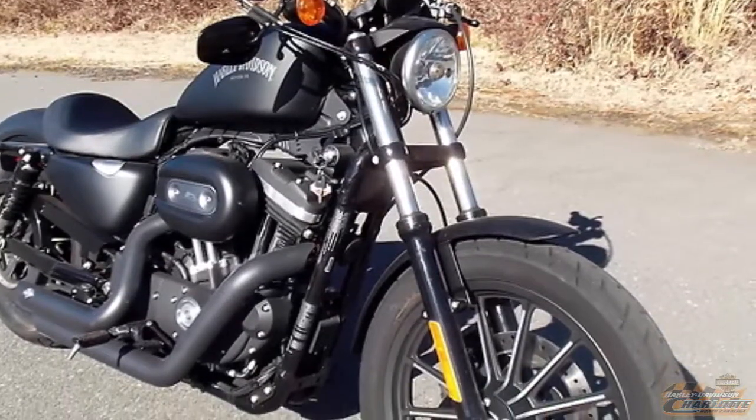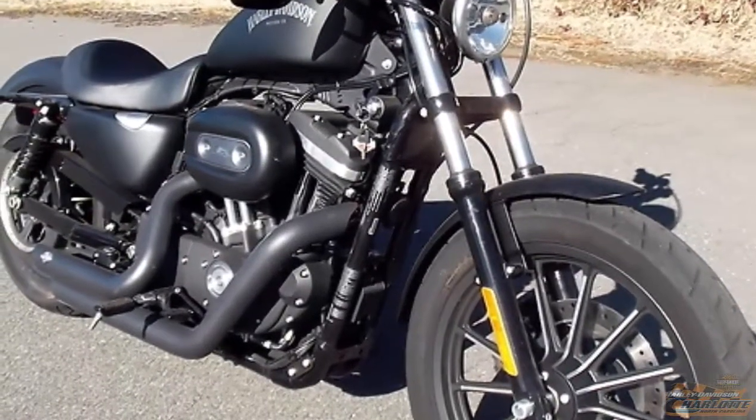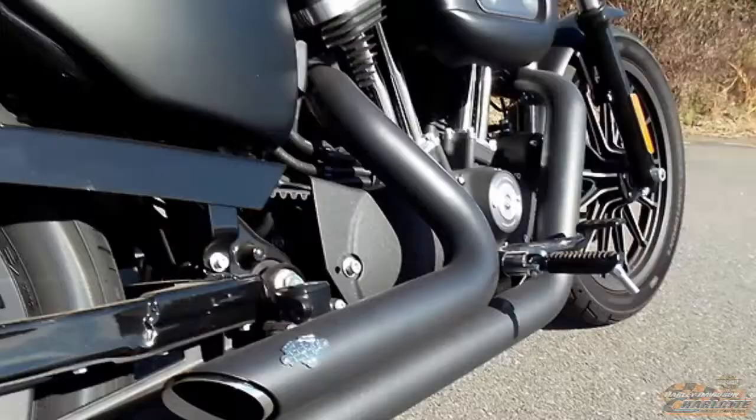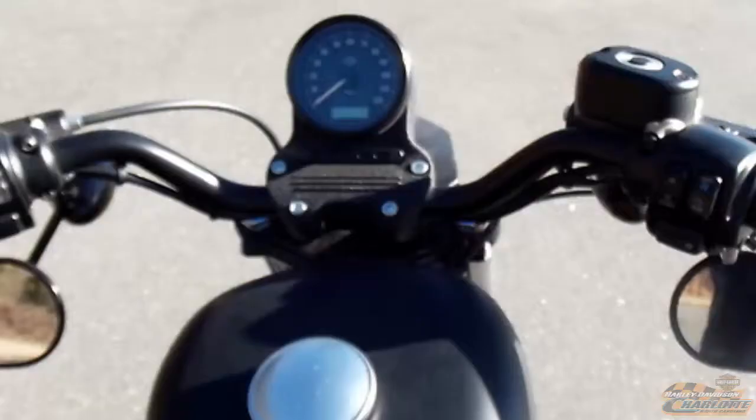This pre-owned 2014 Sportster Iron 883 Black Denim is for sale at Harley-Davidson of Charlotte. High performance exhaust, low mileage.